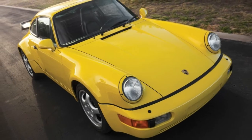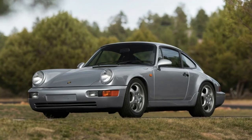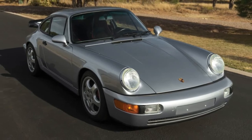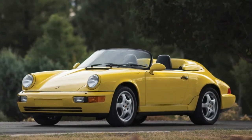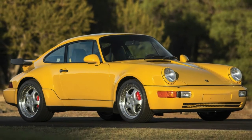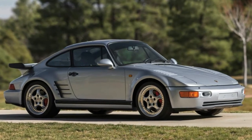Also included is a white '91 Carrera Cup at $250,000 to $325,000. RM Sotheby's photographer Patrick Ernst has beautifully captured what's billed as 'Exclusively Porsche: The 964 Collection' in the gallery below. Have a look, and if you like what you see and have the budget, the Ritz-Carlton will be the place to be on March 10th during the Amelia Island Concours d'Élégance.